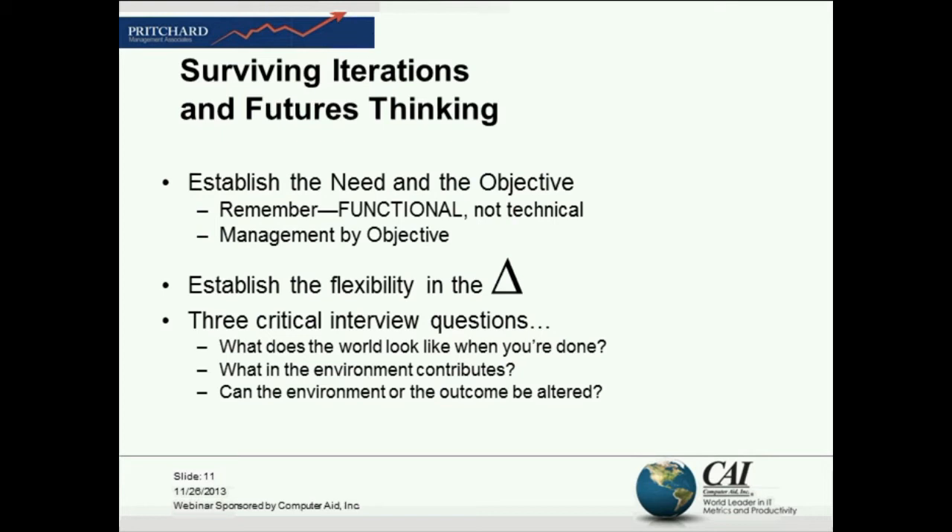It's a question I still dwell on, and it goes directly to futures thinking. How does the world look different when we're done? What's going to be changed? What is the fundamental need that we're trying to change here?